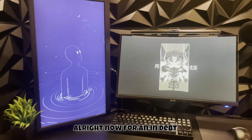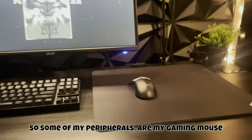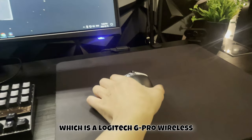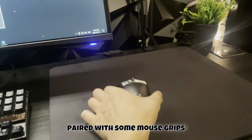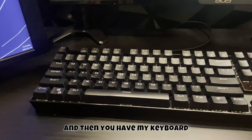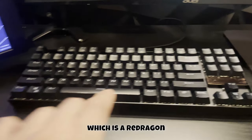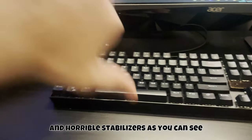Now for the tour of my gaming setup. My gaming mouse is a Logitech G Pro Wireless, paired with some mouse grips and a SteelSeries mouse pad. My keyboard is a Redragon with blue switches — unfortunately it has horrible stabilizers, which really sucks.